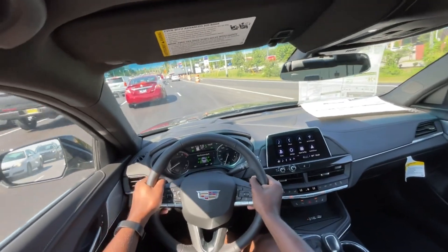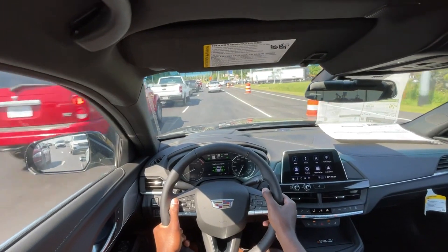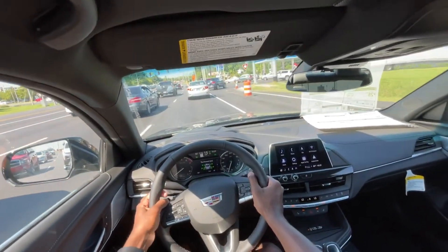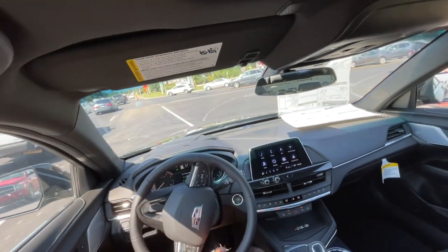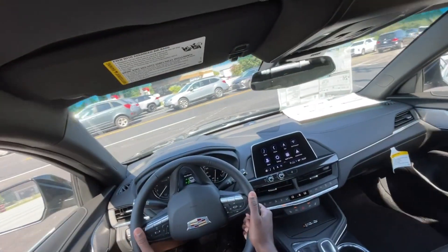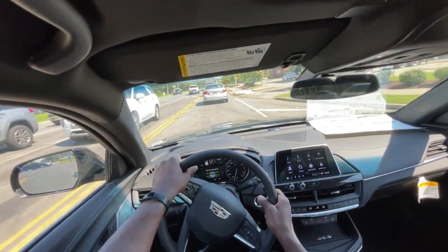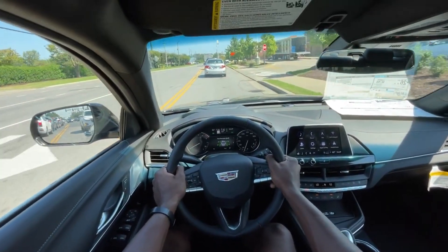You have the Bose sound system and the sunroof with the sun and sound package — I highly recommend getting that. For under $40,000, even though it's a smaller car, you still have a Cadillac and you have all the amenities that you would expect in a $40,000 Cadillac even in today's market, and I think that says a lot. Most importantly, having this 2.0-liter turbocharged four-cylinder and this eight-speed automatic is great.